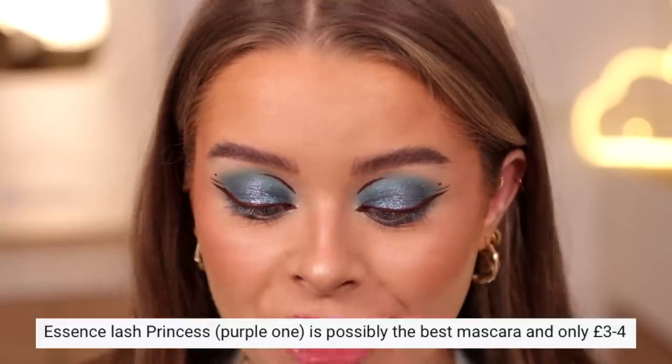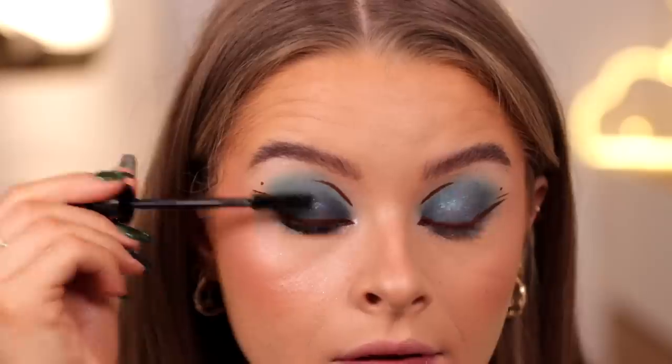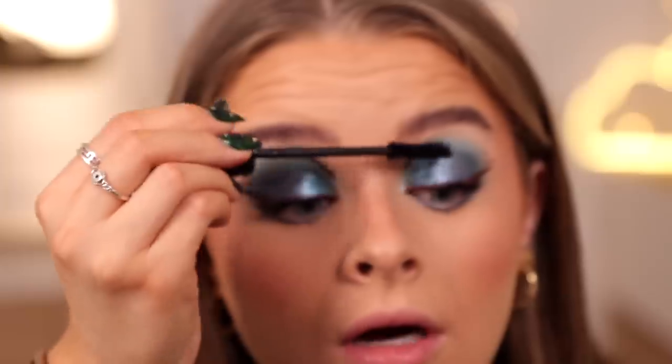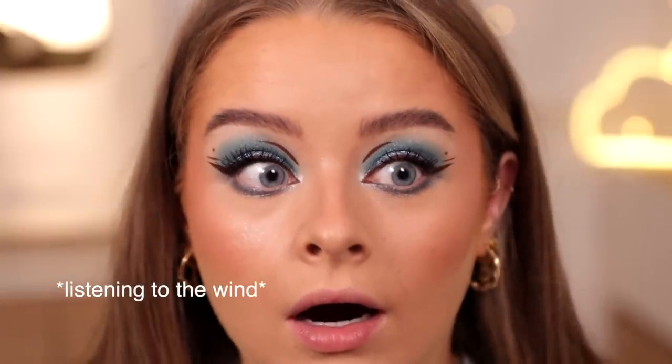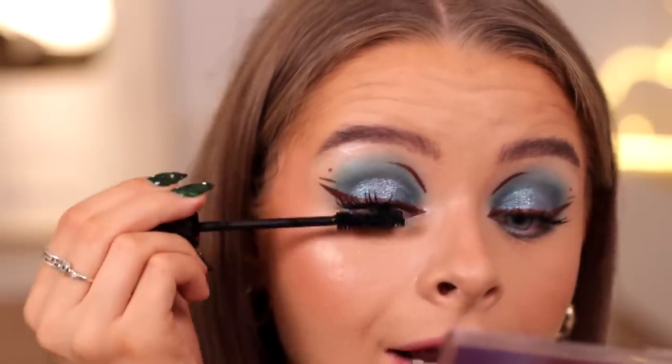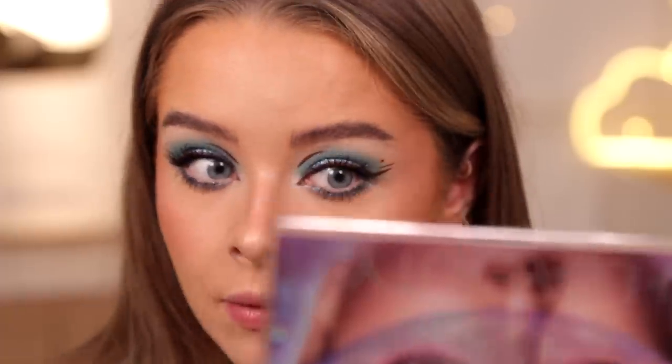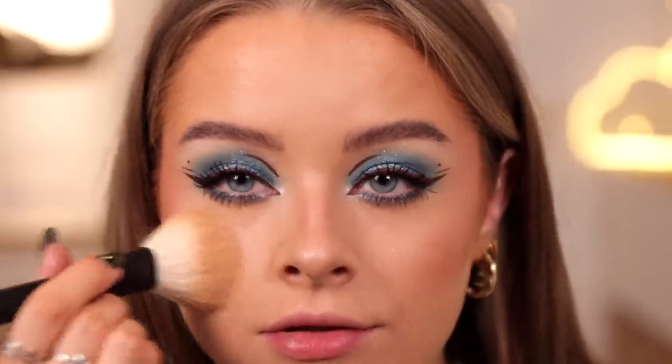So many people recommended the Essence Lash Princess Mascara — specifically the one with the purple writing. I've tried the mint-coloured one and really liked that. I hope I got the right one — this is the Essence Lash Princess Curl and Volume Mascara. The brush isn't really doing a whole lot for me at first, but now that I've layered it a bit it's pretty decent. I think the mint-coloured one is better, but this isn't bad.